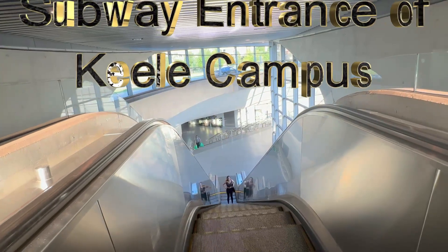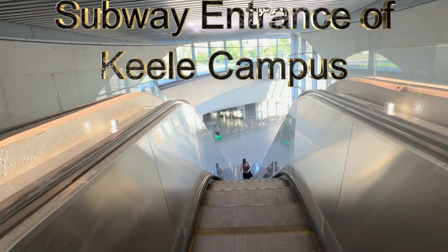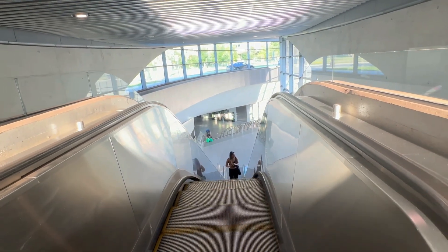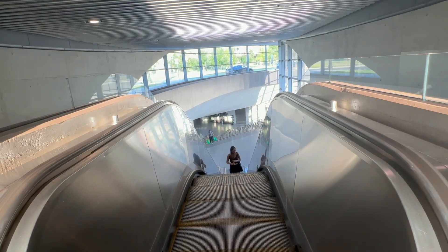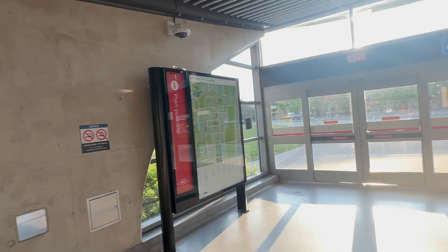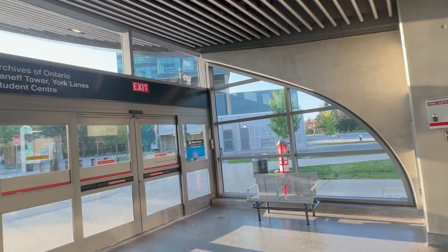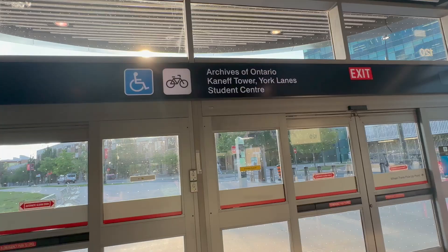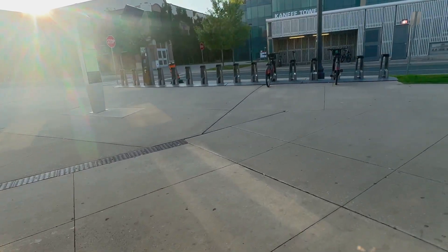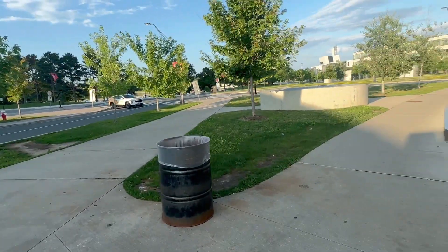This is the subway station of York University. It is very big, very nice, very huge. Here we have bike racks and we are going to go out. This is the street view.